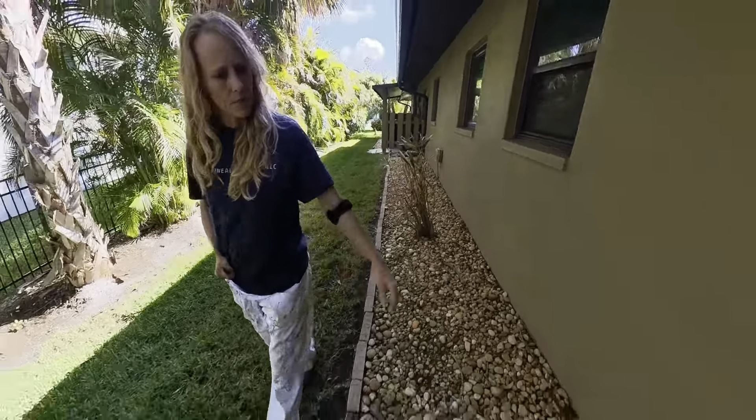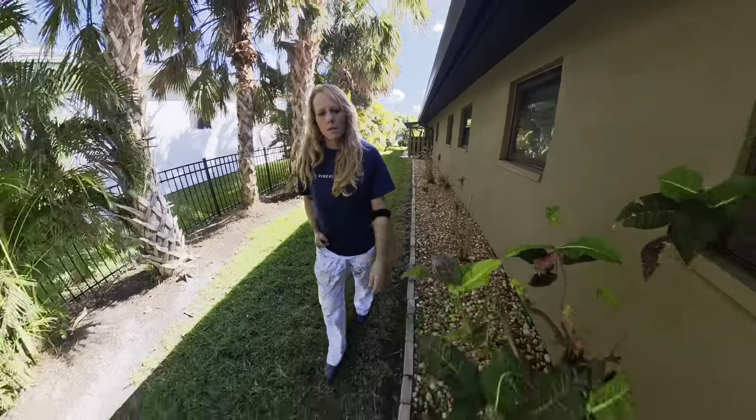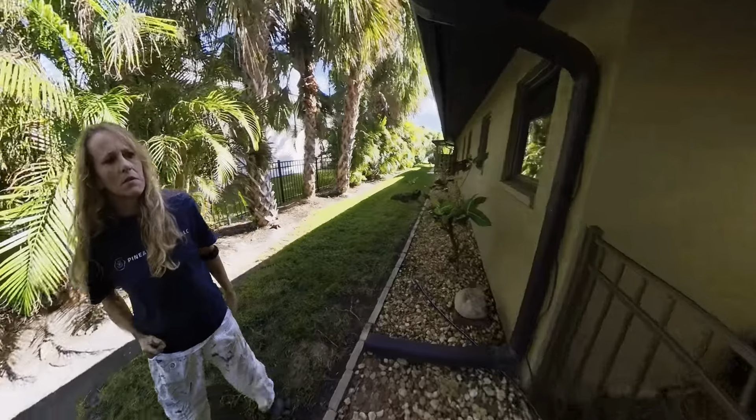I'm going to have to shovel all these rocks back. Rocks are always fun.